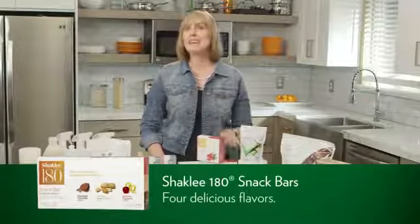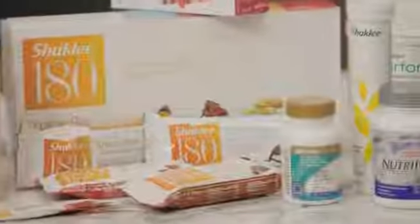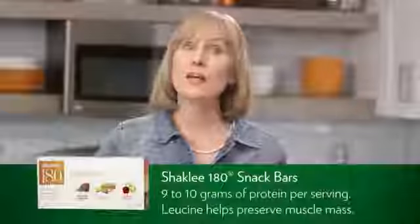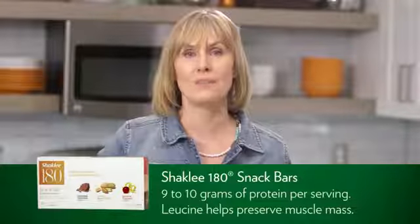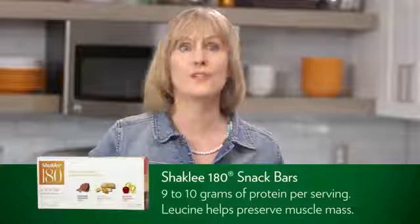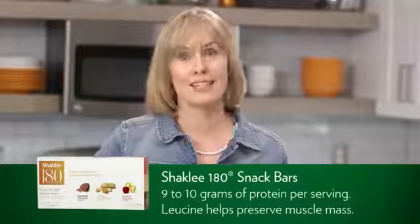In your kit you receive a box of the Shaklee 180 Snack Bars in four delicious flavors: crunchy peanut butter, chocolate coconut, cherry almond, and — what most people think tastes like a candy bar — the toffee and chocolate crunch. These yummy snacks have either 9 or 10 grams of healthy protein to help tide you over between meals. The snack also has leucine, an essential amino acid that promotes muscle synthesis and helps your body retain muscle.